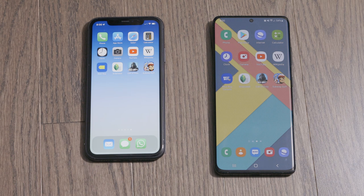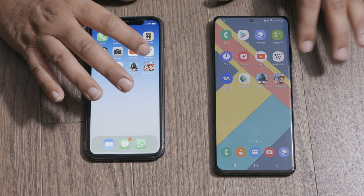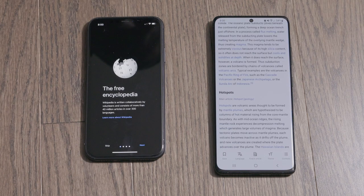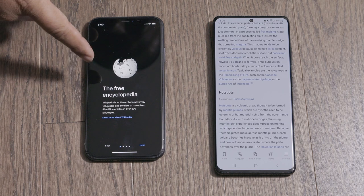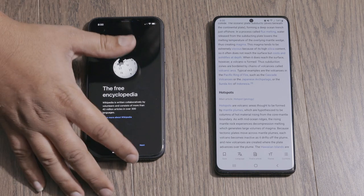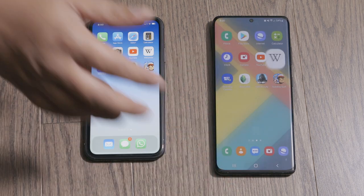If it looked different to you, just feel free to say it in the comments. Now we're going to open Wikipedia. This opened an article on one phone and just a home page on the other. I have a feeling if both had opened an article, they would have been very similar. These phones are neck and neck.